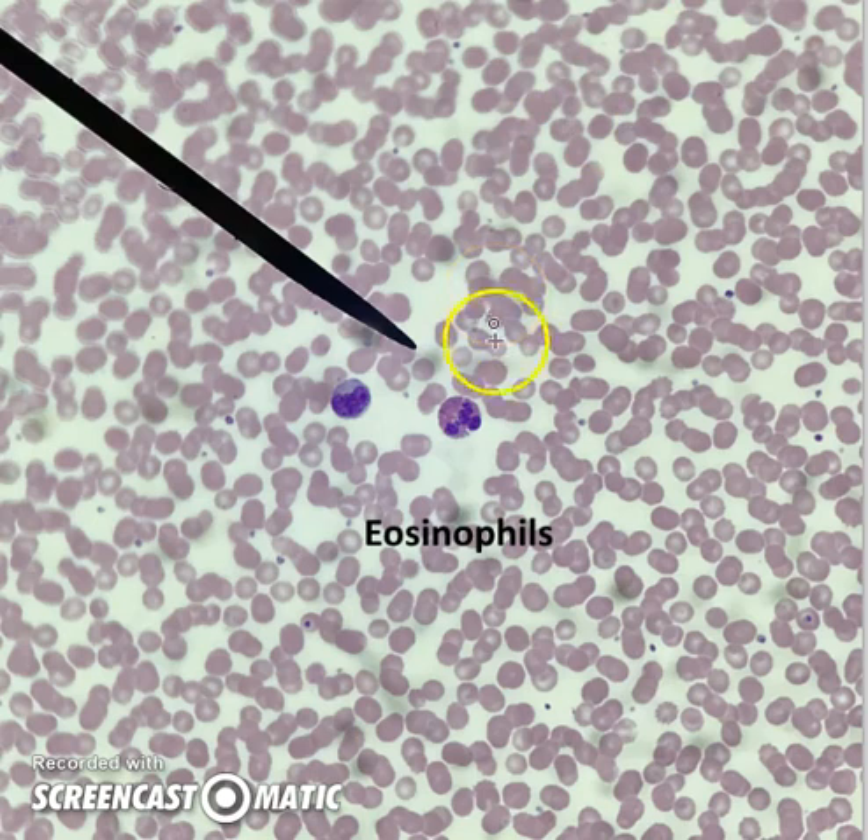Next, we have the eosinophil, which some people curse because one of their roles is to release histamines — and histamines are what cause us to sneeze and have allergic reactions. In fact, sometimes we die because of too much histamine release. They look like a neutrophil except they have granules covering them, so they have a nucleus like a neutrophil, but with granules.